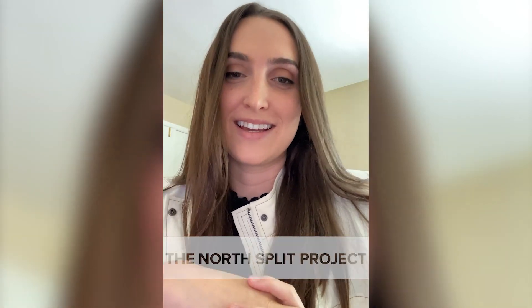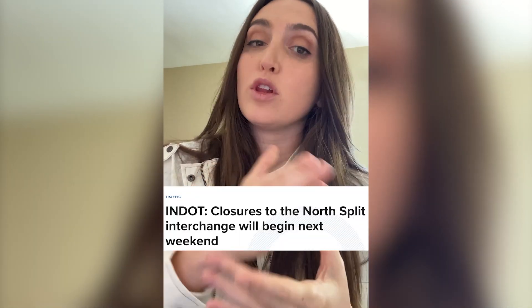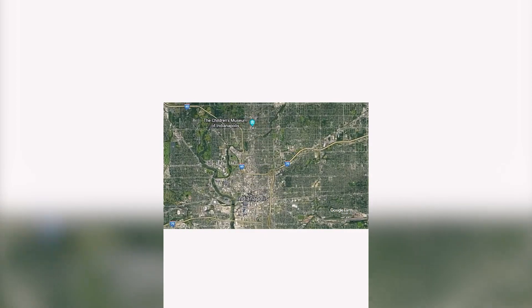If you're used to traveling to downtown Indianapolis, it's about to get a little bit more hectic. I'm Madison Stacey. Here's some things you need to know about the North Split project. You may have heard about the North Split closures happening this weekend, but if you're like me, you might have heard about the closures and not realized where it actually was. This is where the North Split is.